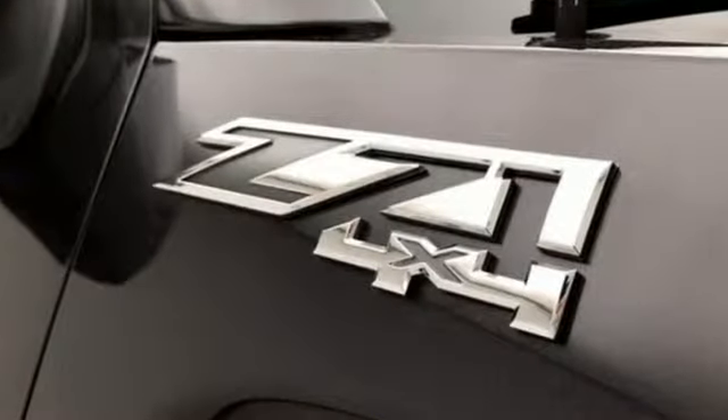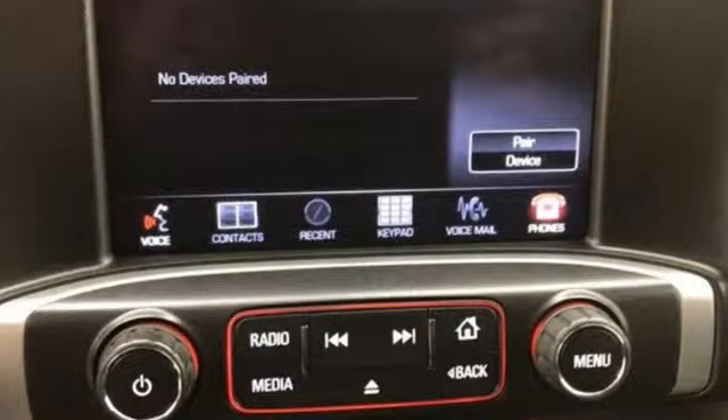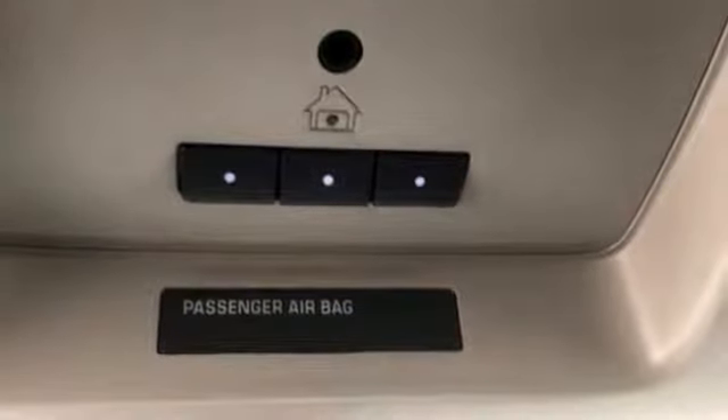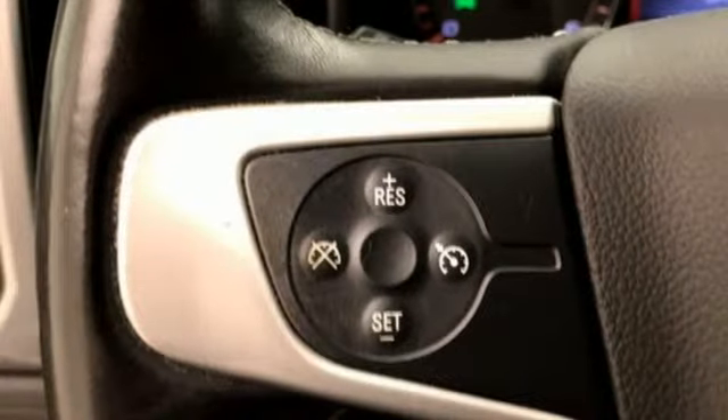External memory control, remote engine start, dual-zone climate control, wireless phone connectivity, front heated bucket seats, V8 engine, aluminum wheels, electronic shift on the fly, and power heated mirrors.